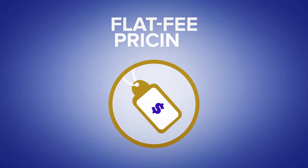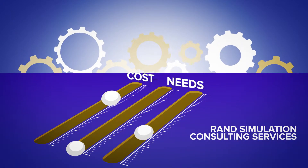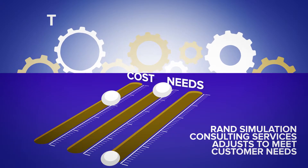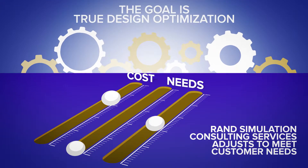Flat fee pricing. By committing to a flat fee, RAND Simulation Consulting Services adjusts to meet customer needs as the project progresses, while the cost is set up front. The goal is true design optimization.